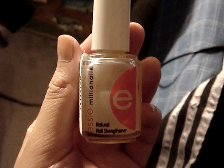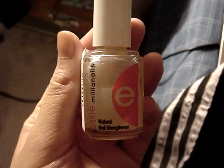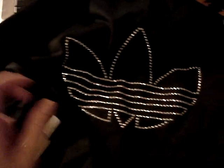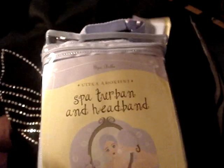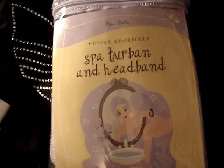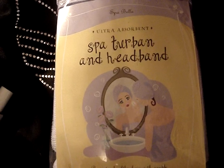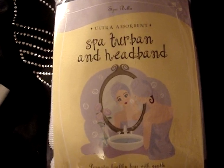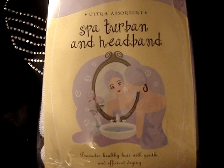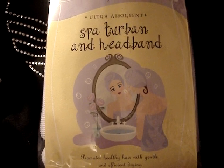Hopefully it works because I have such weak, brittle nails, so I hope this helps strengthen them. I also got this spa turban and headband in purple. The spa turban is supposed to help dry your hair quickly, so it reduces the amount of time you have to use your hair dryer — less damaging to your hair. The headband pulls your hair back when you want to wash your face or apply makeup.